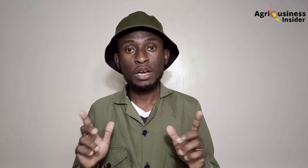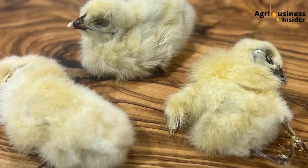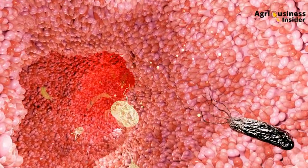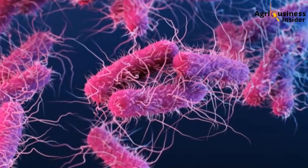Here's the thing most farmers miss: even if you kill the bacteria with antibiotics, you haven't repaired the gut, you haven't restored the balance of beneficial microbes, and in many cases you've killed them off too. That's why you'll see birds recovering after treatment, only to crash again in a week. The gut lining is damaged, the villi are blunt, nutrient absorption drops, feed conversion becomes poor, and opportunistic bacteria like Clostridium and E. coli take over again.